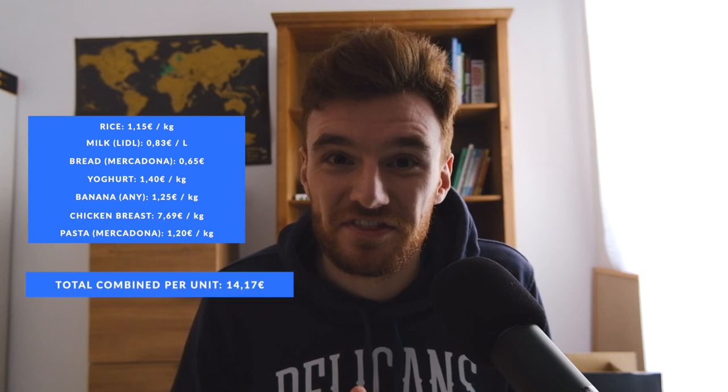Taking all the cheapest items found in this comparison, the cheapest shopping list would be: pasta from Lidl, rice from Carrefour, milk from Carrefour, yogurt from Mercadona, bananas from any of the three, full chicken breast from either Mercadona or Lidl, and bread from Lidl. That cheapest combo would come to 11 euros 73. The most expensive combo — rice and milk from the pricier options, bread from Mercadona, and everything else from Carrefour — would come to about 14 euros 17.